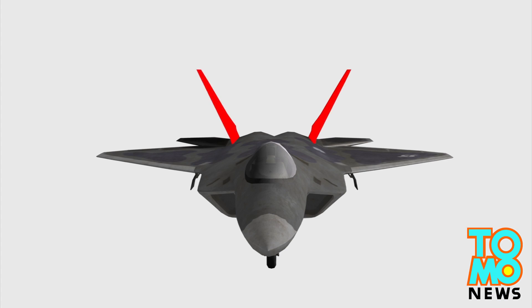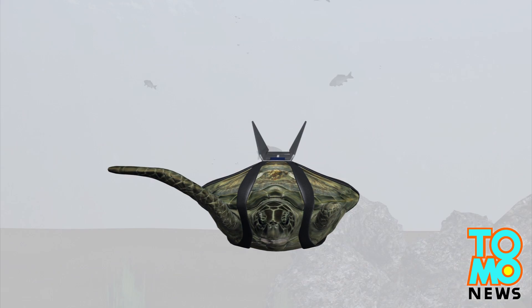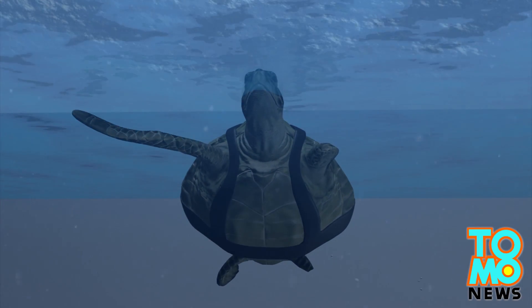One scientist decided to create a prosthetic for the turtle based on the design of Lockheed Martin's F-22 Raptor warplane. Scientists formed two fins that kept the turtle relatively balanced, helping it to surface properly.